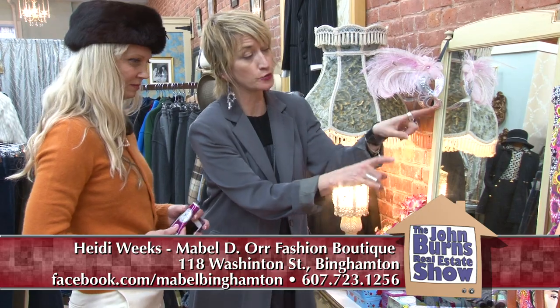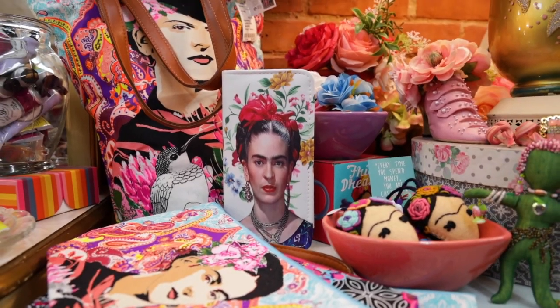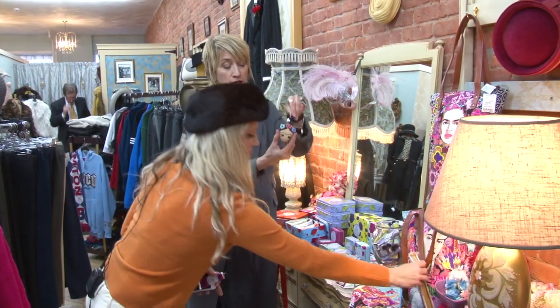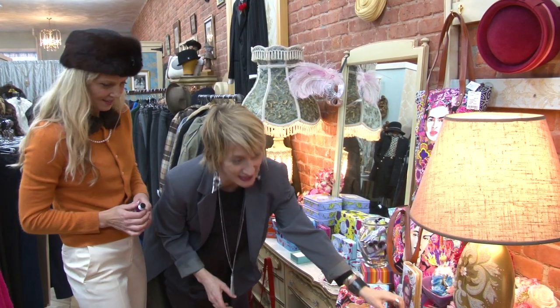We have the Lumili, which is a fair trade company with the Frida Kahlo tote bags, the cosmetic bags, wallets — I love this. We even have Frida Kahlo Christmas tree ornaments, so we're really excited about those.